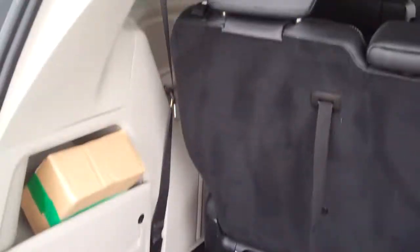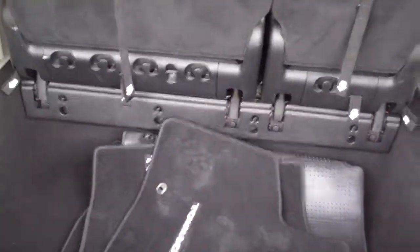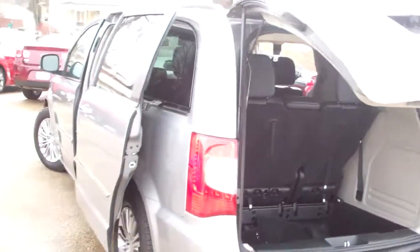It's Stow and Go, so these seats will fold down. You got plenty of room in this van — you can fold those seats down one at a time, 60-40, put them down there flat. Those two middle seats will fold down too. You can get a lot of items in, or configure it the way it fits for your family.